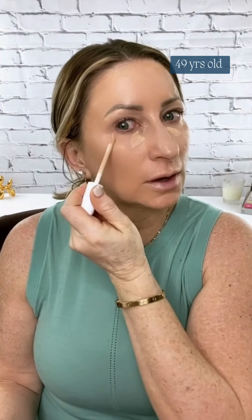Next I go in with concealer. I've been enjoying this one from Clinique — the Even Better one. It's just a matter of finding the right color for you, and this one matches me perfectly. I go down the middle of my nose a little bit because my nose is a little patchy.